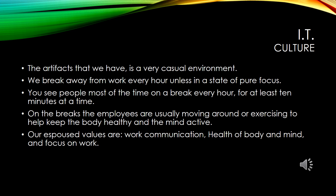Under the IT culture, the artifacts we have is that we're a very casual, laid-back, low-stress environment. The main thing is that we take a break about every hour unless already in a focused state of work. We do this because people who take a break about every hour usually have higher productivity, so we encourage at least 10 minutes of break time every hour. On the breaks, employees are usually moving around, exercising, or grabbing a snack. That way when you come back to work, your mindset is focused because you've had a relaxation moment.